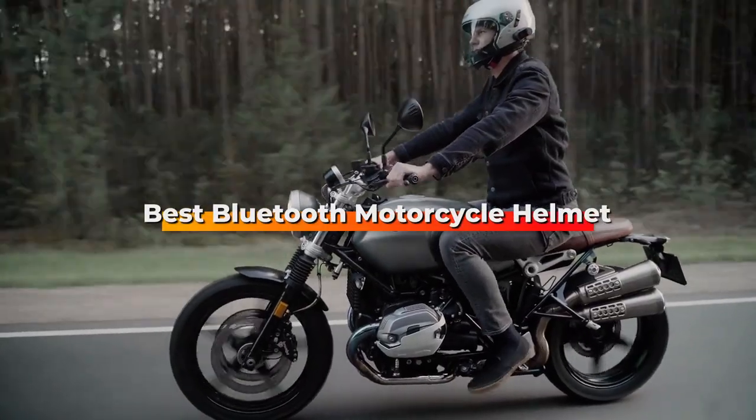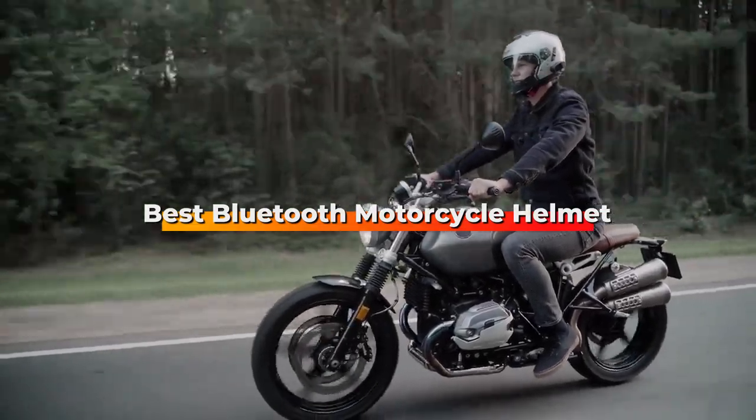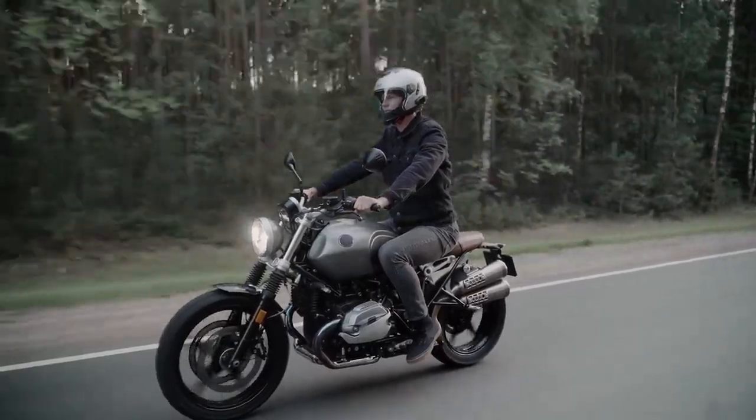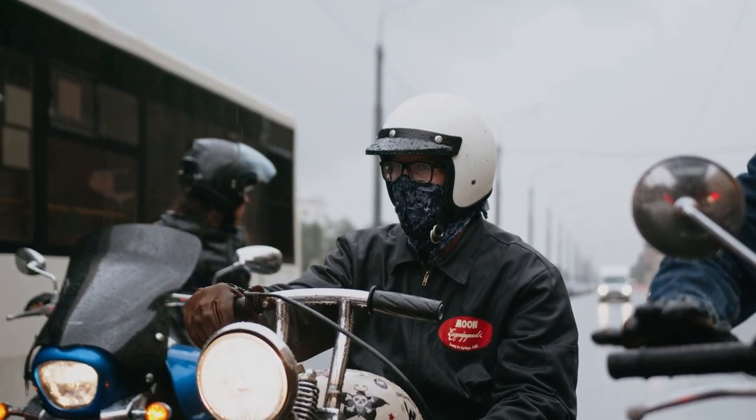Hello guys, in today's video we're gonna check out the best Bluetooth motorcycle helmet this year. I made this list based on my personal opinion, and I've tried to list them based on their price, quality, and durability.